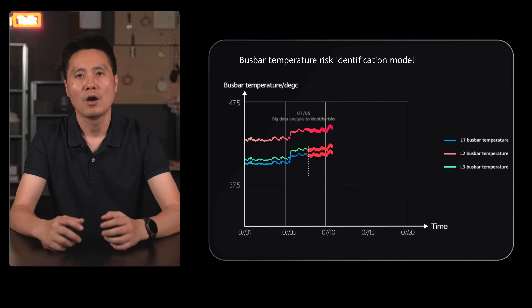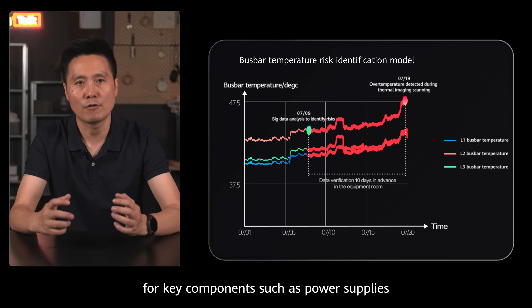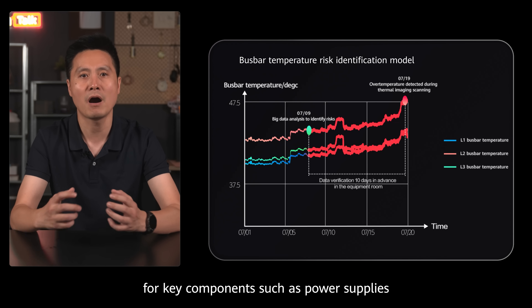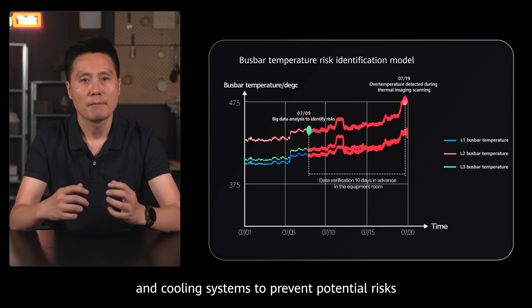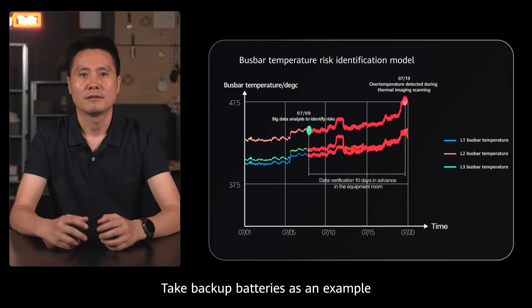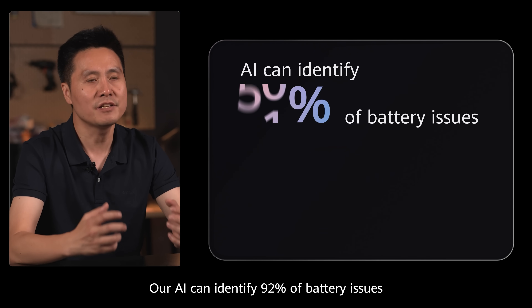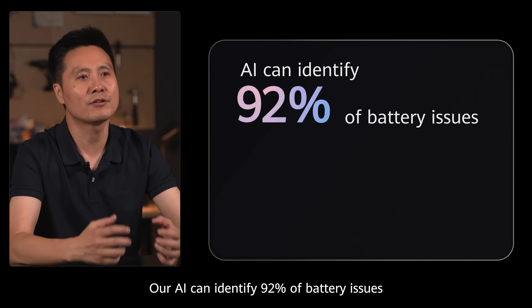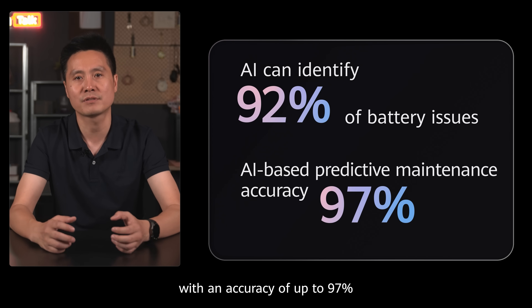In addition, we use AI-based predictive maintenance for key components such as power supplies and cooling systems to prevent potential risks. Take backup batteries as an example — our AI can identify 92% of battery issues with an accuracy of up to 97%.